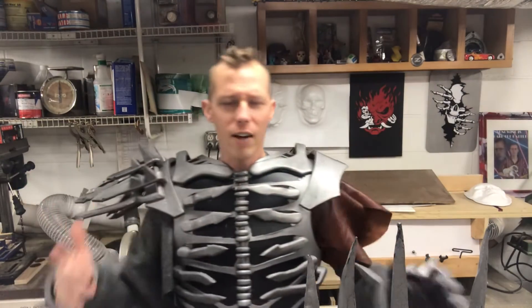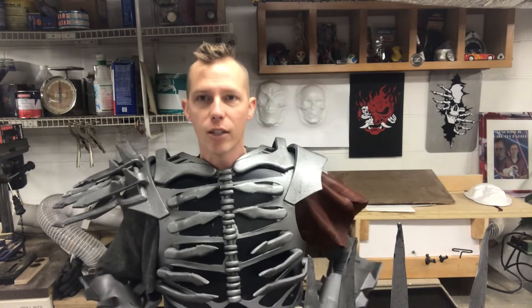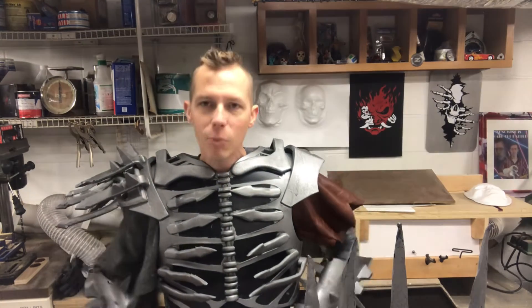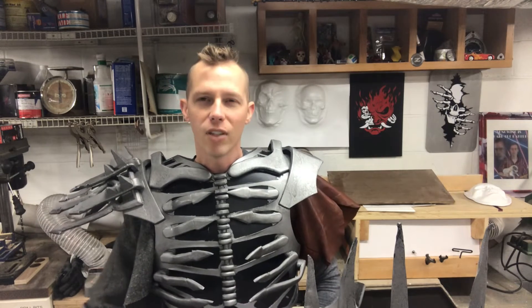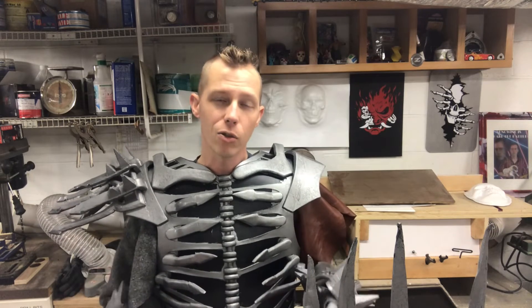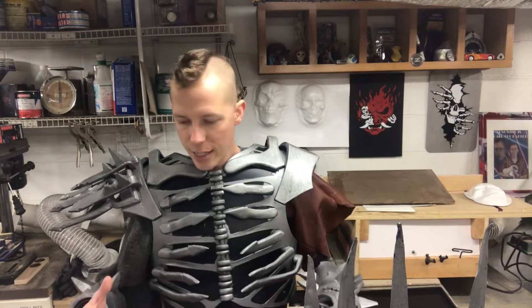After wearing this for an extended time, a couple of observations: the main issue is the belt is too loose. When I made the cummerbund, I was going to attach it to the belt but forgot to put a split in the middle and ended up not attaching it. So the belt keeps slipping down, exposing my shirt between the bottom of the cummerbund and the top of the belt. Getting the belt buckle on is really fiddly. The cummerbund also keeps wanting to ride up underneath the armor. The thigh armor doesn't tension-fit on the shin guard as I'd hoped — it just falls down behind it.